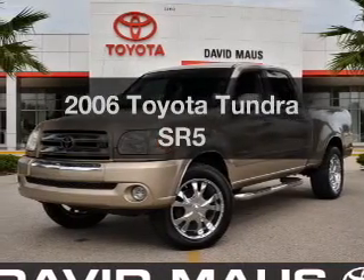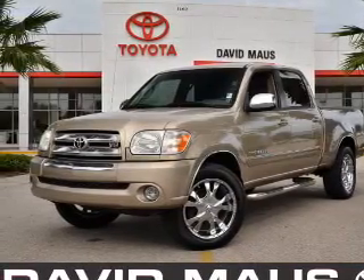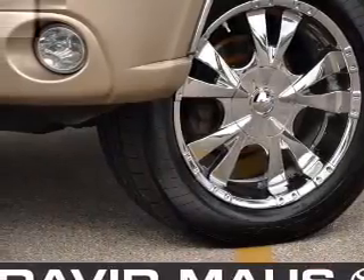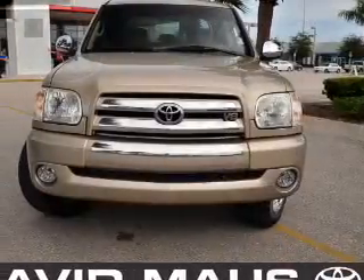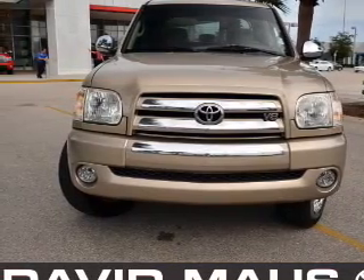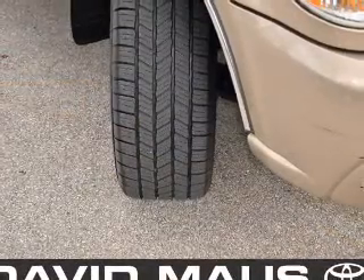Presenting the 2006 Toyota Tundra — this is the set of wheels you've been looking for, with a powerful eight-cylinder engine that responds smoothly to its five-speed automatic transmission. Stand out from the crowd with premium wheels. Anti-lock brakes help you bring your vehicle to a safe stop.